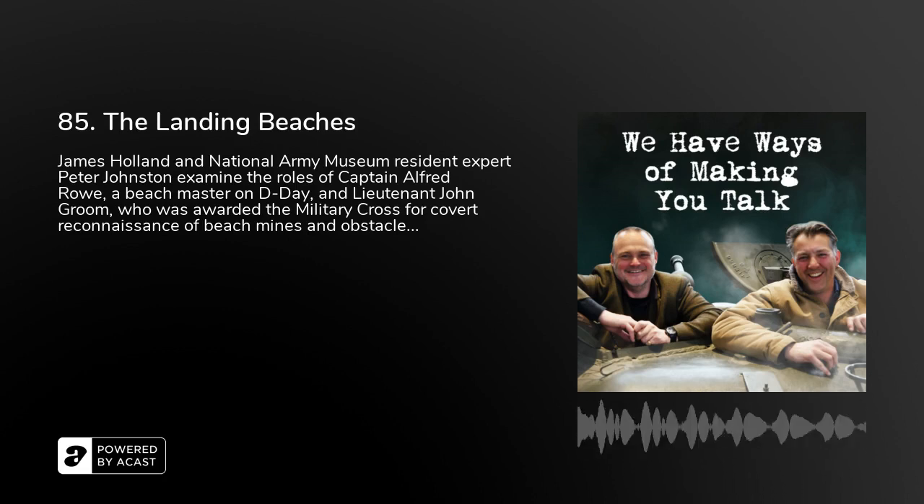Hello, it's James Holland here, welcome to 'We Have Ways of Making You Talk.' I have Dr. Peter Johnston with me. We're here at the National Army Museum, looking at one particular cabinet. I'm looking at battle dress, the turtle helmet, a couple of flags, some medals including a Military Cross, and a map of the Sword Beach area.